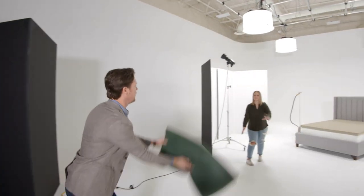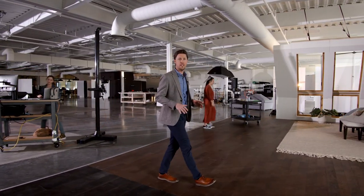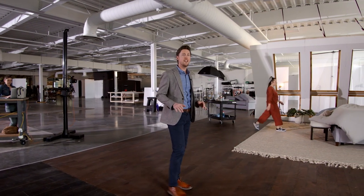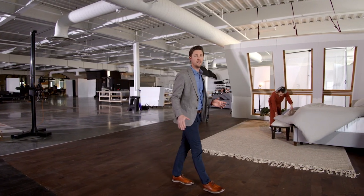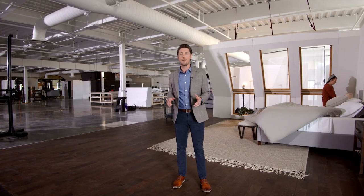But before we ship anything, our creative and studio teams ensure that our products look really good in your stores. All those high-quality photos and videos you've seen are shot right here in our state-of-the-art studio. It's over 70,000 square feet with the ability to shoot up to eight different room setups all at the same time.